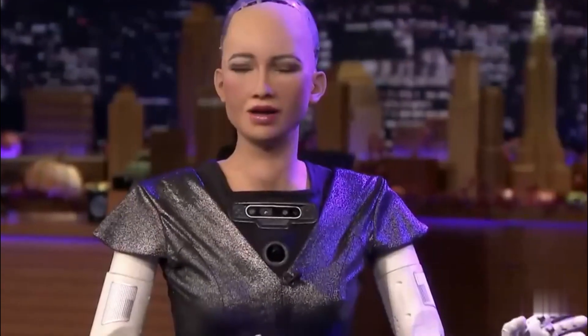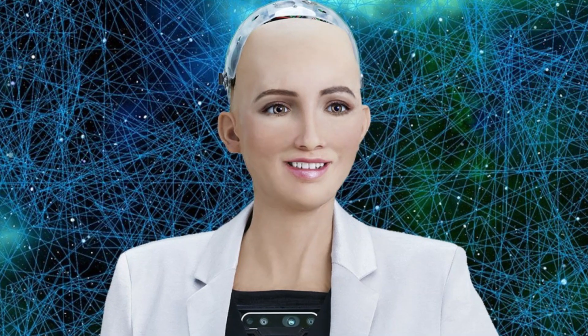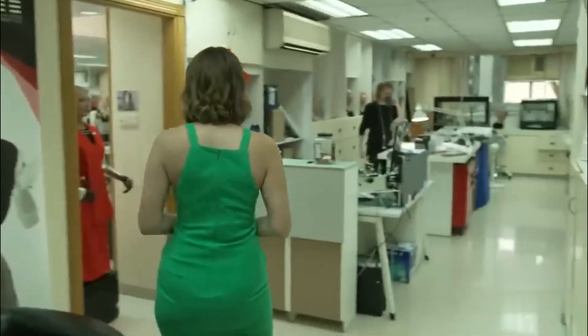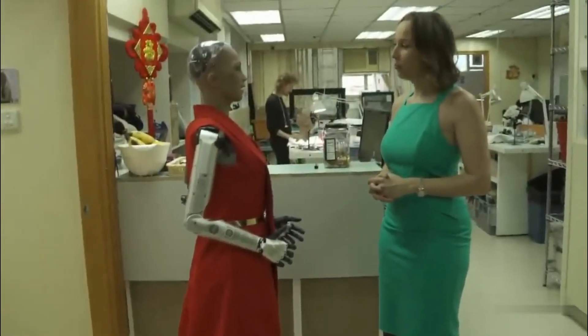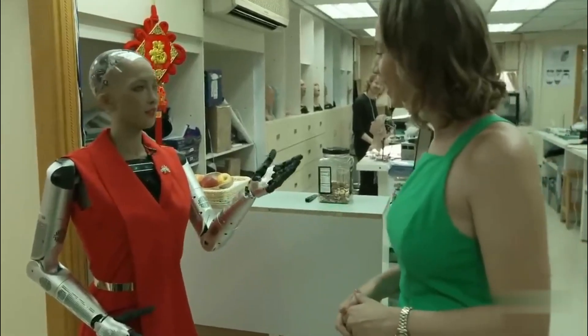Sophia's role extends beyond entertainment. She serves as a platform for research into AI, robotics, and human-robot interactions. Her ability to hold conversations, understand emotions, and make jokes places her at the cutting edge of robotics, showing the potential for future robots to become part of everyday life. Sophia's presence in public forums, conferences, and media appearances underscores the growing interest and investment in robots that can seamlessly integrate into human society.